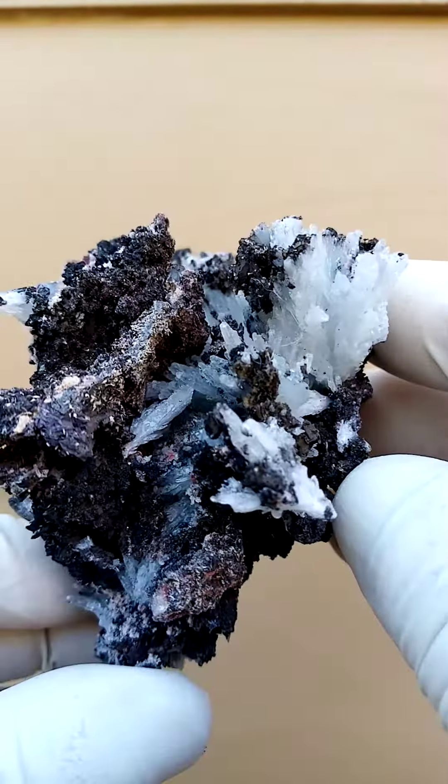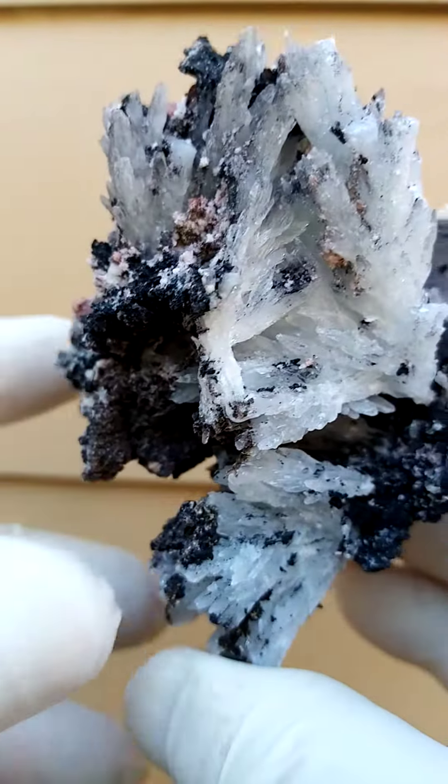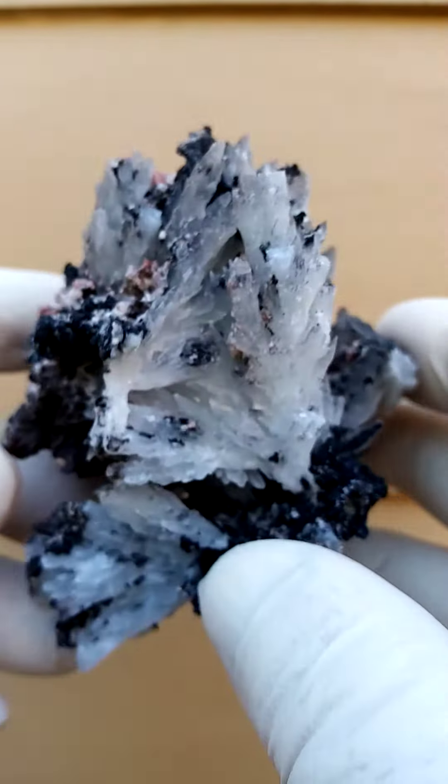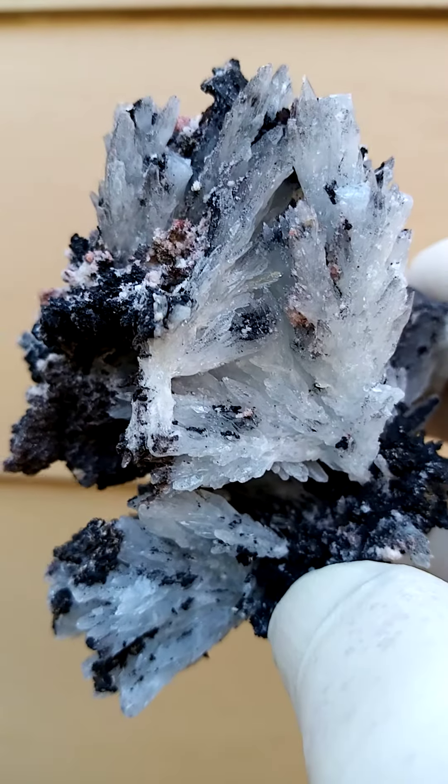Let's have a look at the base. I would prefer this as a point of display. Let's look at the top — most of the heads are intact. Little bit of contact, but nothing obtrusive. Really, really lovely specimen.